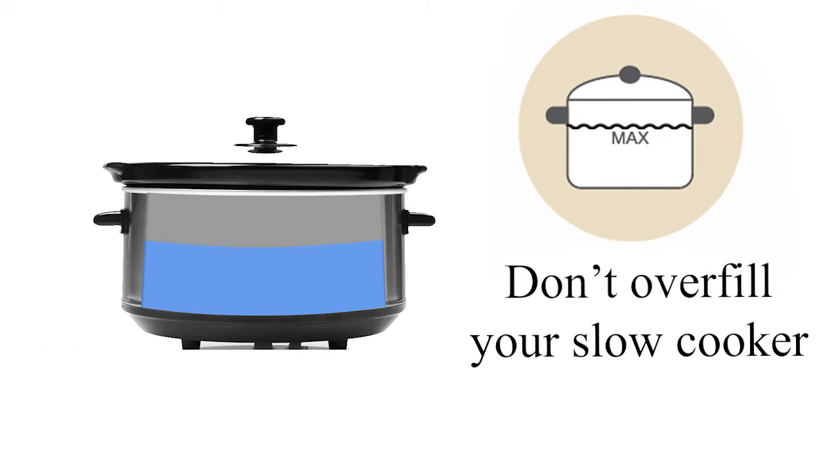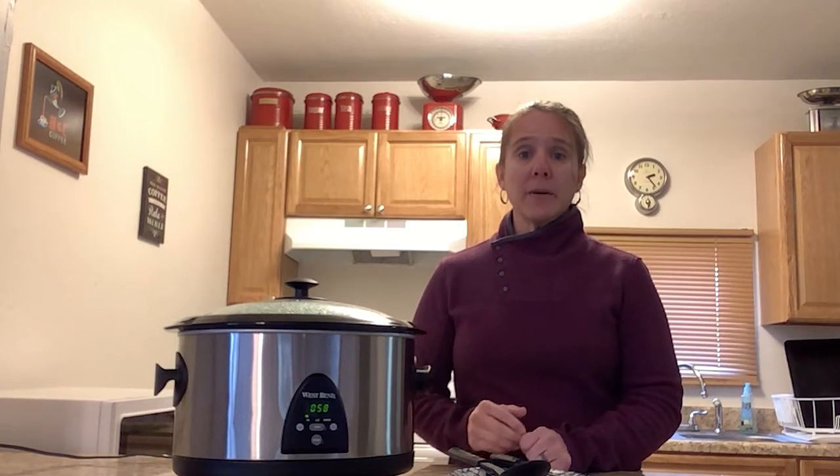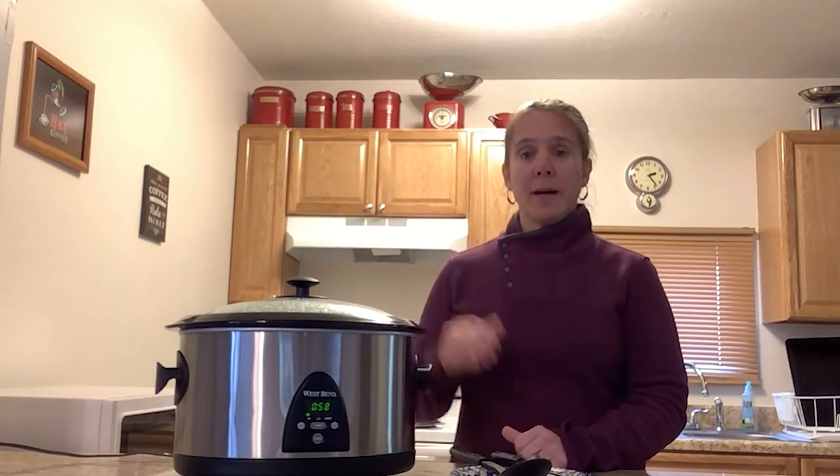To assure safe and even heat distribution, you want to fill your slow cooker at least half full but no more than about two-thirds full. You want to choose recipes that use liquid, and if you're cooking meat or poultry that liquid needs to just about cover or be over the top of your meat and poultry. That creates steam and ensures effective heat transfer all throughout your slow cooker.